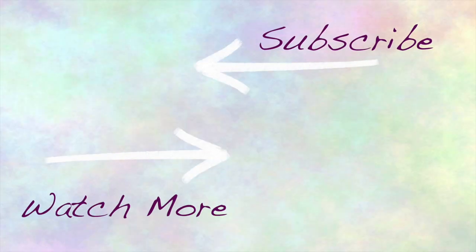Thanks so much for watching! I hope you enjoyed. Don't forget to give a thumbs up if you did, and subscribe if you'd like to see more from me. See you guys!